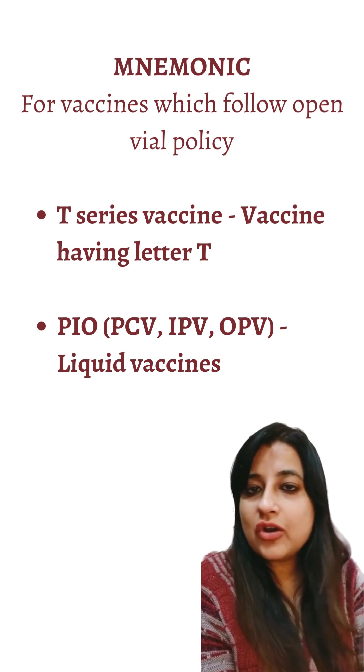Vaccines which do not follow open vial policy are the reconstituted ones — those in which we add a diluent — like BCG, Japanese encephalitis, measles, rubella, and yellow fever. A commonly asked question: does rotavirus follow open vial policy? No, rotavirus vaccine does not follow open vial policy. Rabies vaccines also do not follow open vial policy.